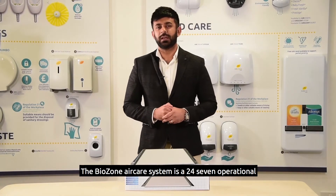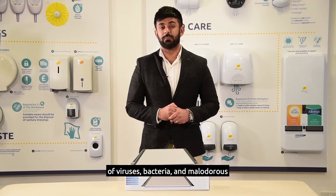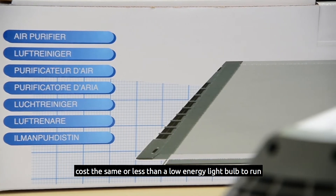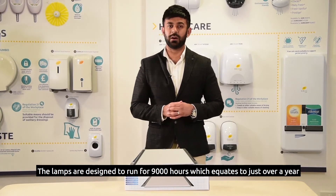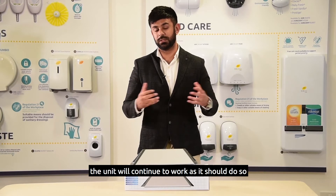The Biozone air care system is a 24-7 operational air and surface disinfection system designed to rid an area of viruses, bacteria and malodors. The system uses completely chemical-free technology, costs the same or less than a low energy light bulb to run, and requires only one annual lamp change a year. The lamps are designed to run for 9,000 hours, which equates to just over a year, so as long as the service is kept up to date the unit will continue to work as it should.